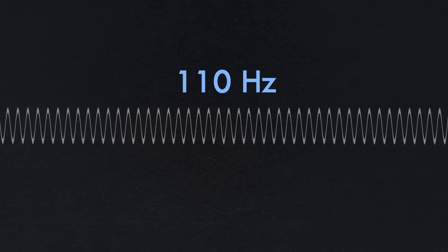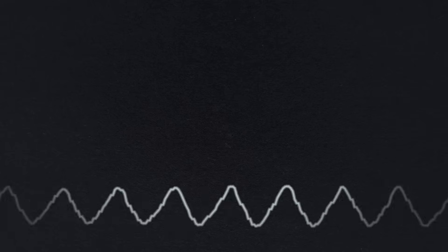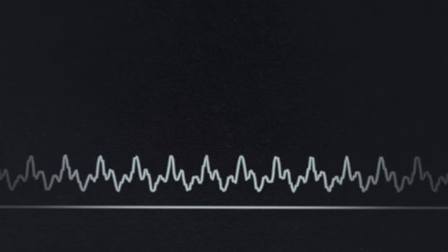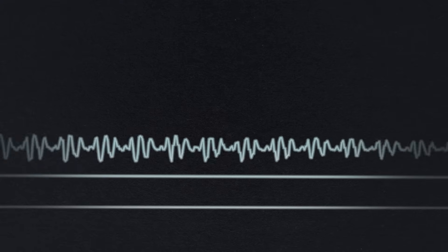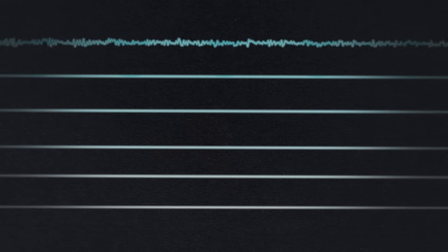This is the A string on a guitar. It's tuned so that it vibrates back and forth 110 times per second, or 110 hertz. But we don't just hear the 110 hertz sound when it's played — we also hear overtones. A whole series of higher frequencies that depend on the instrument, how the string is plucked, and a whole bunch of things that make a note on an instrument sound unique.